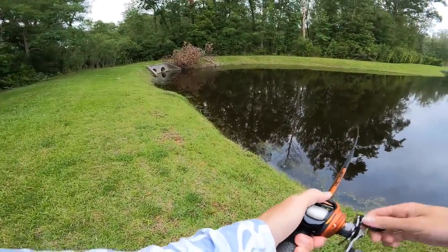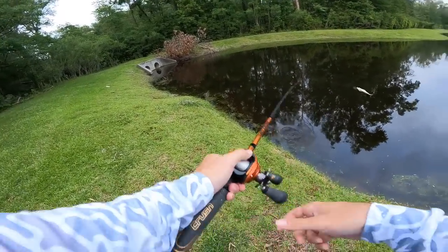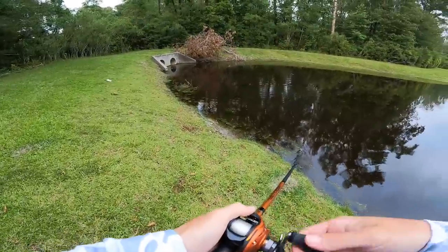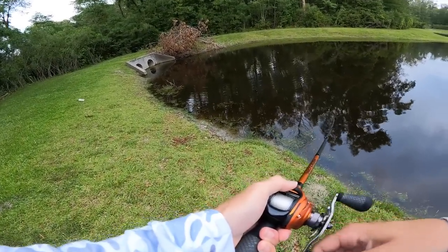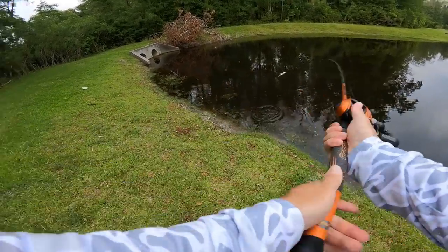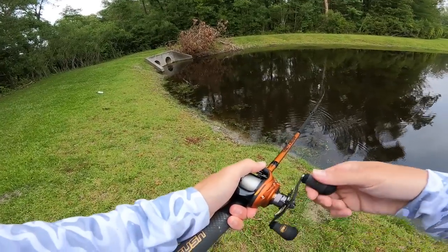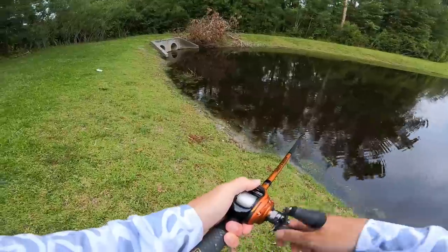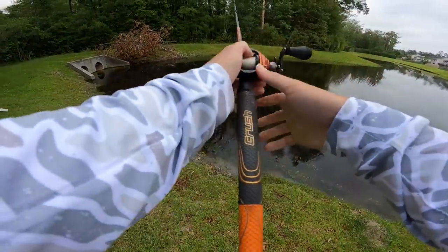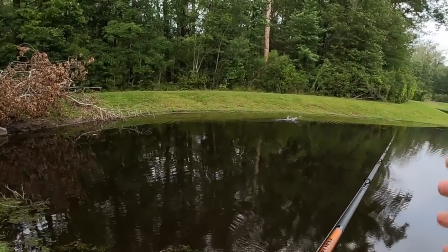All right guys, we've made it to the final pond today, and we're going to see what's going to happen. Will we hook a massive one? Will we get some redemption? Or will we leave empty-handed? I don't think we'll leave empty-handed. We hooked some really massive fish today that just got off, and it's very unfortunate how it panned out. But if you guys want us to, we can definitely come back to these ponds and try to get some revenge.